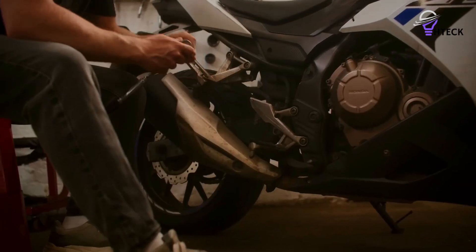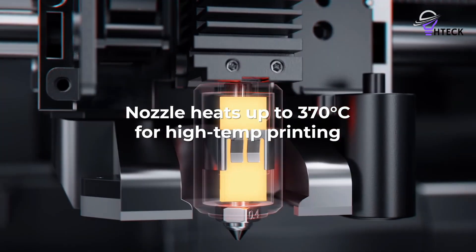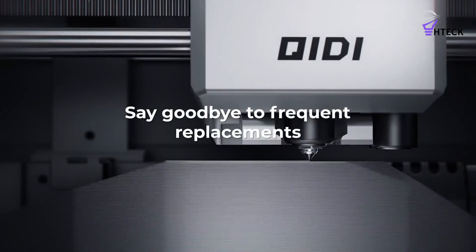Overall, the QIDI Plus 4 is a serious investment for professionals and businesses who require accuracy, reliability, and the ability to print advanced materials with confidence.